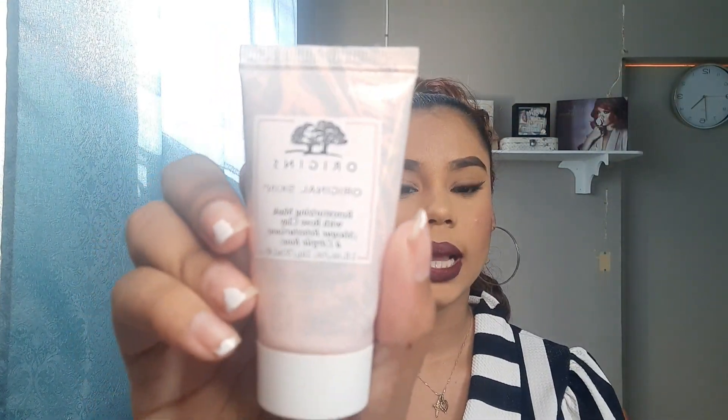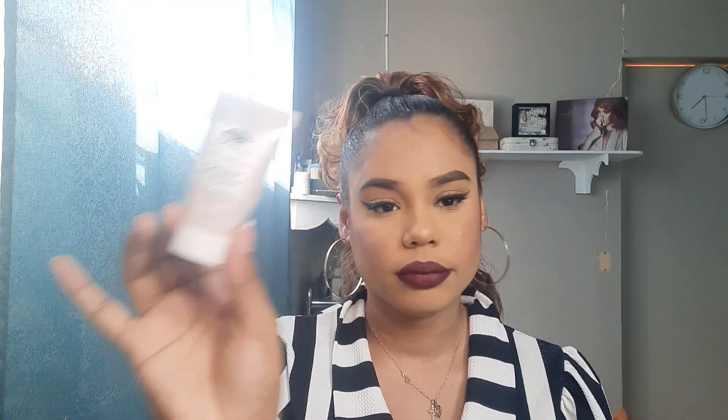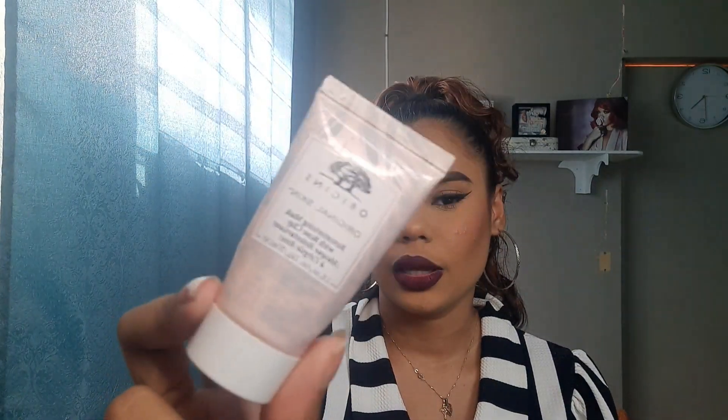And I have one more skincare item, which is the Origins Original Skin Retexturizing Mask with Rose Clay. I got this through a mini Trinidadian subscription box on Instagram where you'd get nice travel sets to try. It lasted me a while to be honest. Would I repurchase it? Probably not in a hurry — but it worked really well for texture. So that is it for skincare items.